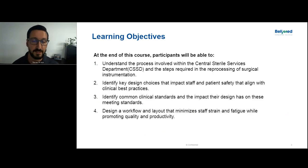By the end of this, you're going to be able to understand each step involved in the central sterile services department, and we'll show some role models and reverse role models. You're going to be able to identify key design choices that could impact staff and patient safety and align with clinical best practices. We'll also identify common clinical standards and how the design of the physical space impacts meeting those standards, and discuss how we design an effective workflow that minimizes staff strain and fatigue while promoting productivity and efficiency.